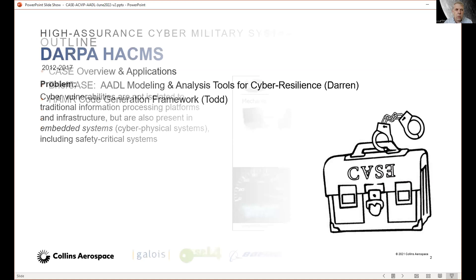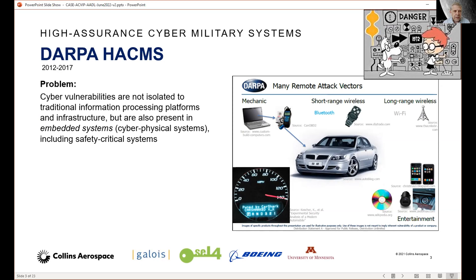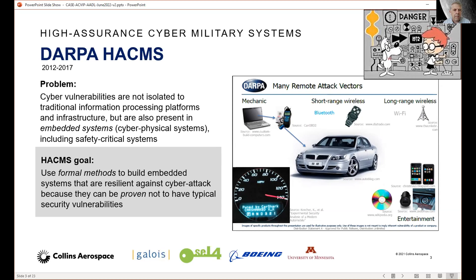We'll step into the Wayback Machine a little bit. The origins of our objectives go back to the DARPA HACKEMS program around 2010, 2011, 2012. That was when people were starting to become sensitized to the idea that embedded systems could have cyber vulnerabilities, just like computers and web servers, because now they had network connections.